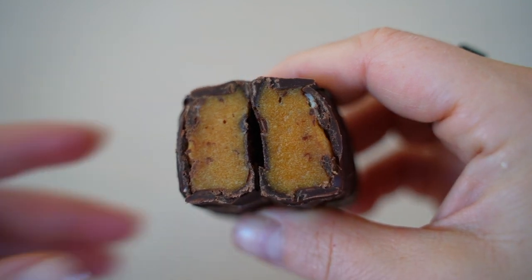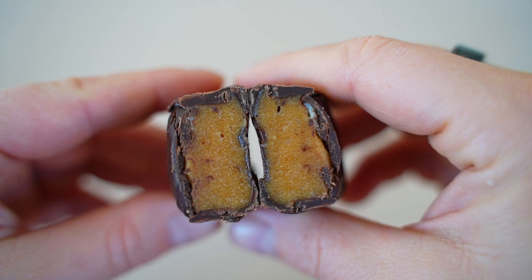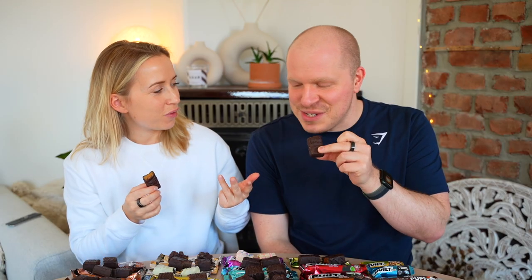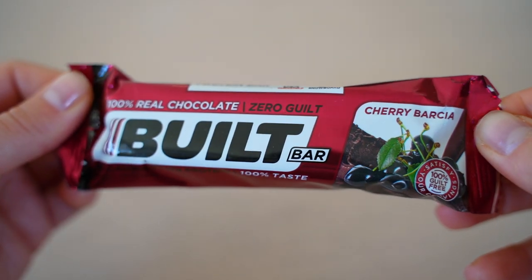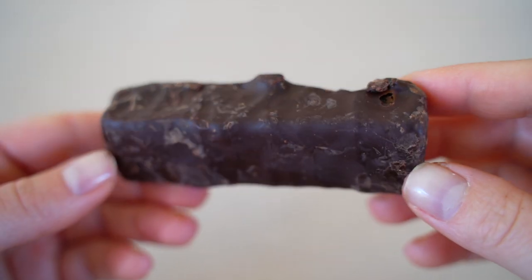Cherry Lime smells like marzipan and cherry pistachio. It's very soft and you can taste both the cherry and a slight hint of lime. Not a favorite but enjoyable. Scores: 6 and 7.